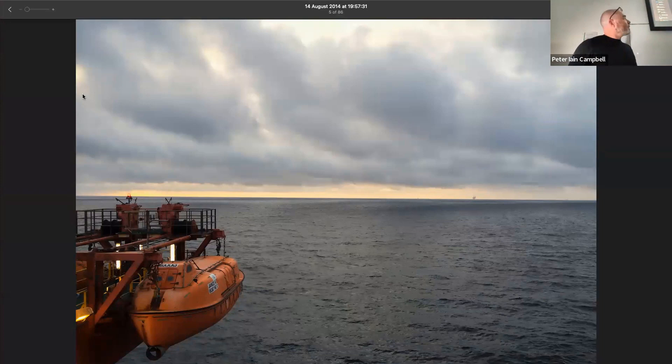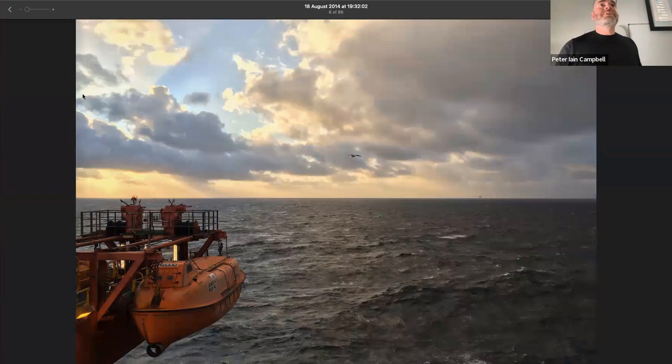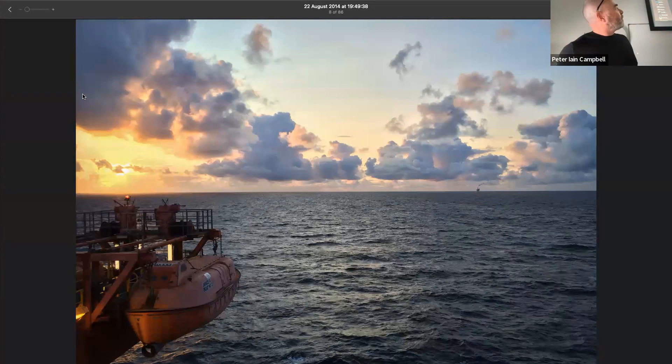When I was looking through images the other day from my time there, these were just phone snaps. I hadn't realised how many I'd taken. At the end of a shift — you work 12 hours on, 12 hours off — I was just going up to the area where I could get outside, get some fresh air, and get a sense of my bearings and the environment. I did this almost every night for the two-week period I was offshore on that platform.